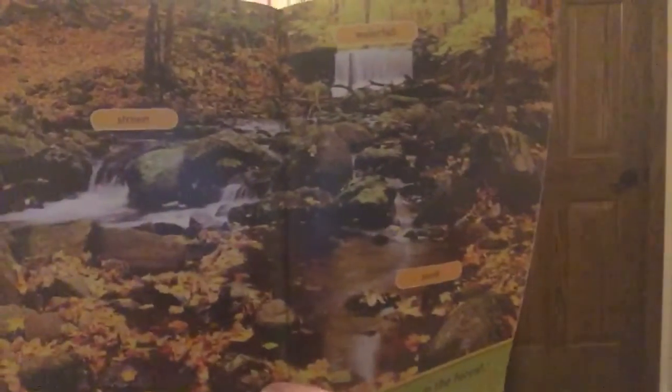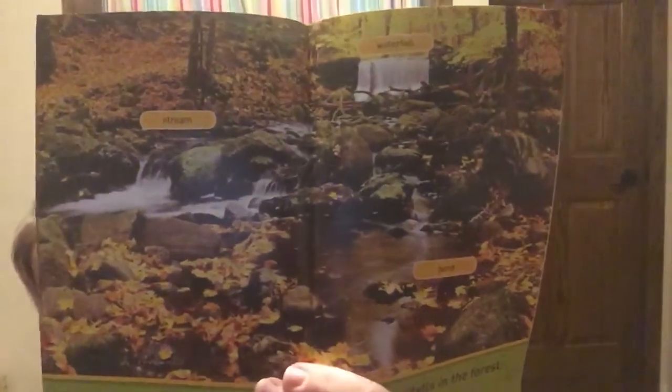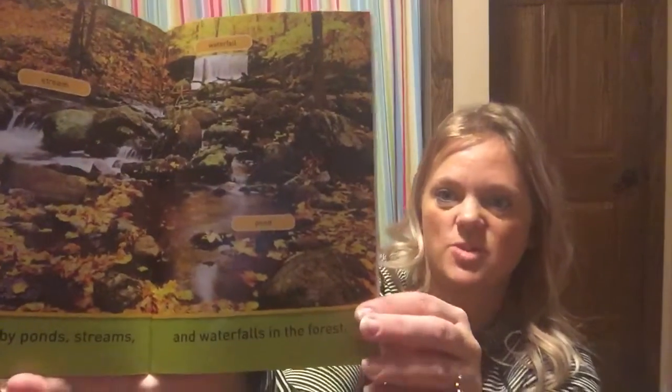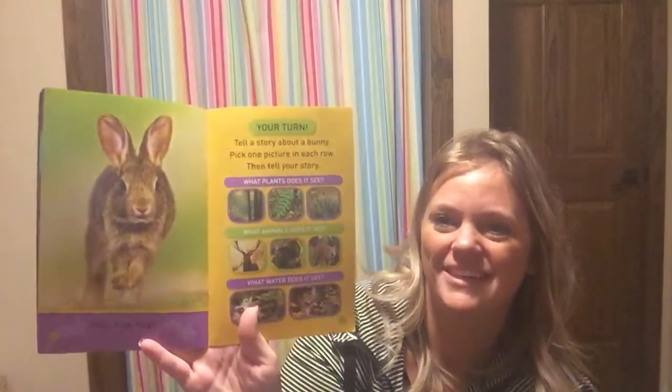Bunnies hop by ponds, streams, and waterfalls in the forest. You can see the waterfall, then there's a stream, and down here there's a pond. We have a pond by the school — I think one day I'll go out there and do a video to see what type of animals we start to see once it gets a little bit nicer.